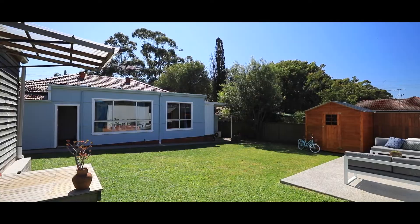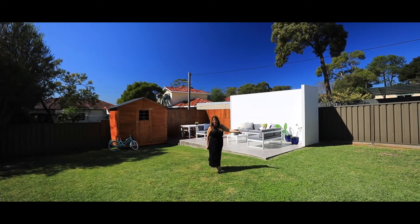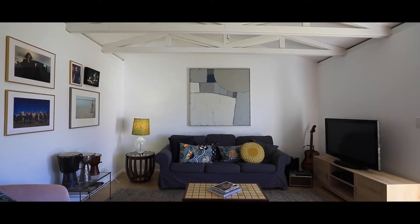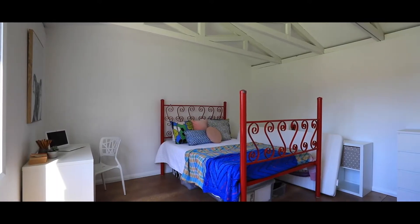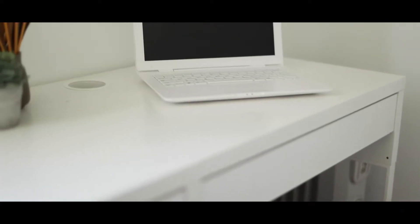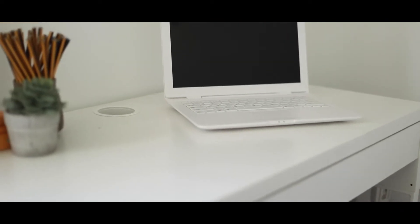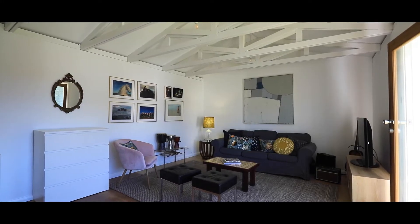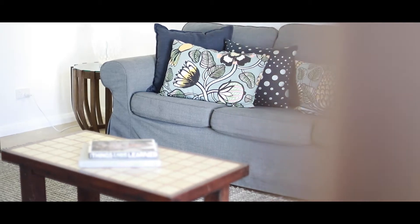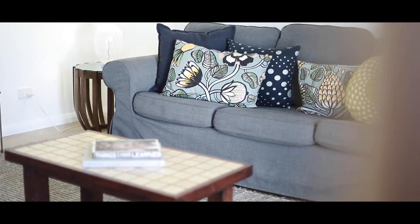Just over here is a detached studio. Inside, it's a massive big space — this could be a fourth bedroom, a playroom, or just a relaxation space. What I really love about this particular space is the ceiling and that raked look; it really gives it a nice rustic feel. It's a beautiful space to relax in.